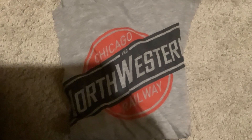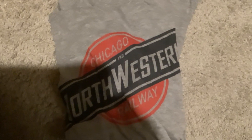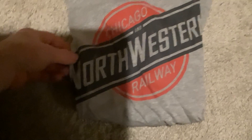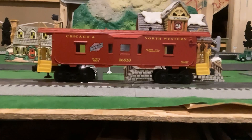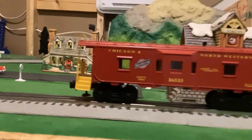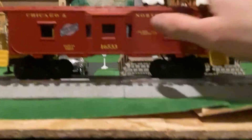Hi there, Hunter here. Today I thought I'd show you an item I got for Christmas this year. This is just a Chicago Northwestern t-shirt, but it's appropriate for what I'm about to show you — the Lionel Chicago Northwestern bay window caboose from 1992. As you can see, it was built January 1992. Really nice caboose.